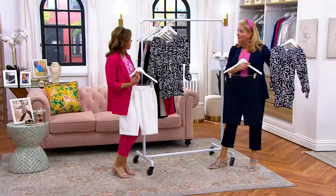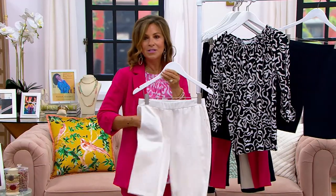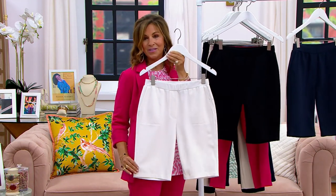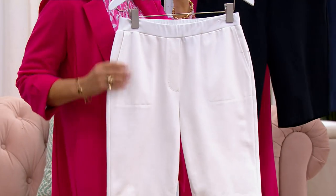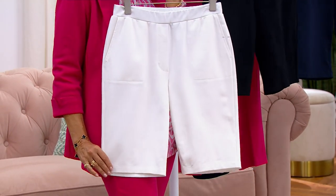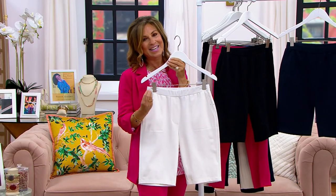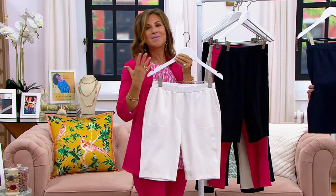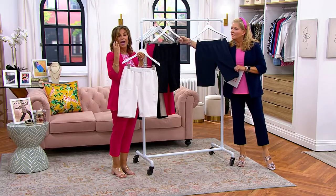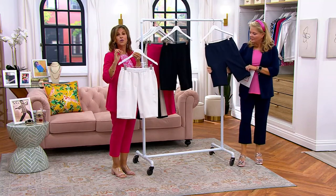In those hot, sticky summer months, this is a smart look. You can even play golf in this — there are pockets to put your golf balls. You can run around and play tennis in this. You're going to wear this to the beach, put it over your bathing suit, walk the boardwalk, travel, go on vacation. It's all about fit.